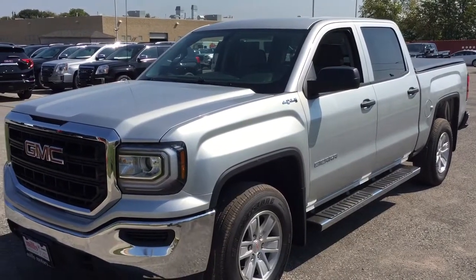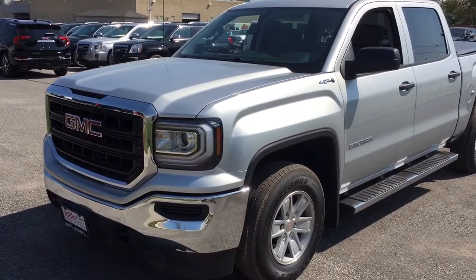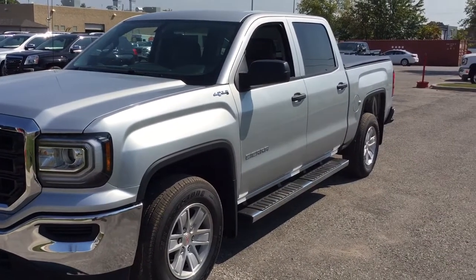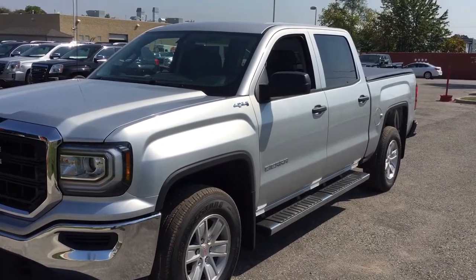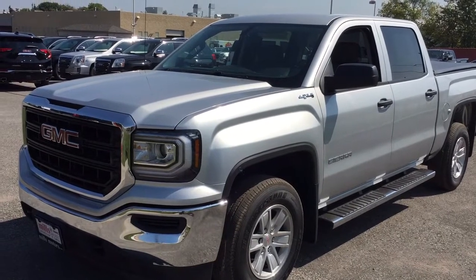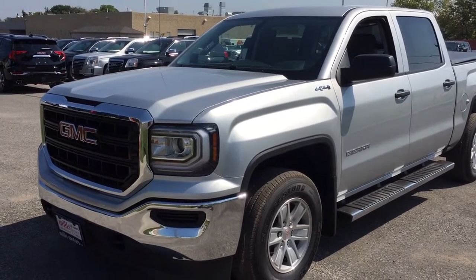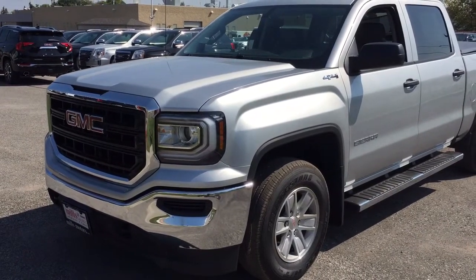You also have a fold-down armrest with cup holders and LED lighting located above. That's a look at the 2018 GMC Sierra 1500 SLE four-wheel drive crew cab in Quicksilver Metallic. Want to take this one for a test drive? Come on down to Mills Motors at 240 Bond Street East in Oshawa — we're always going to do whatever it takes. Thanks!